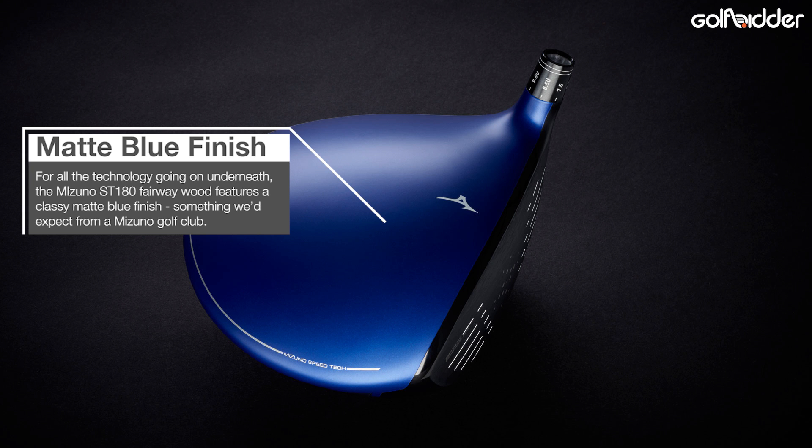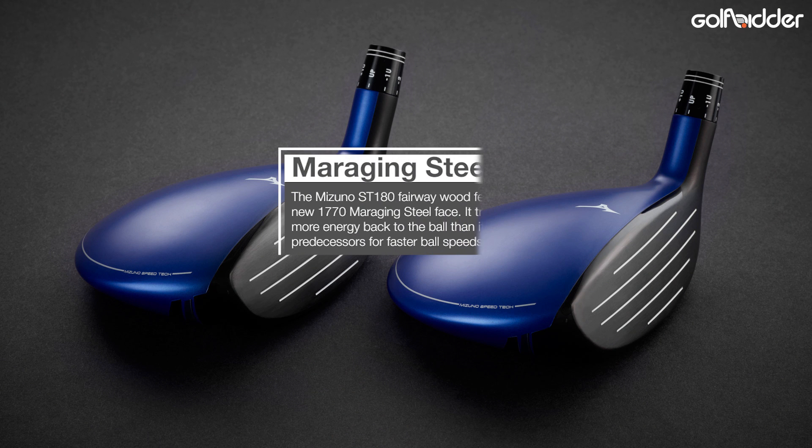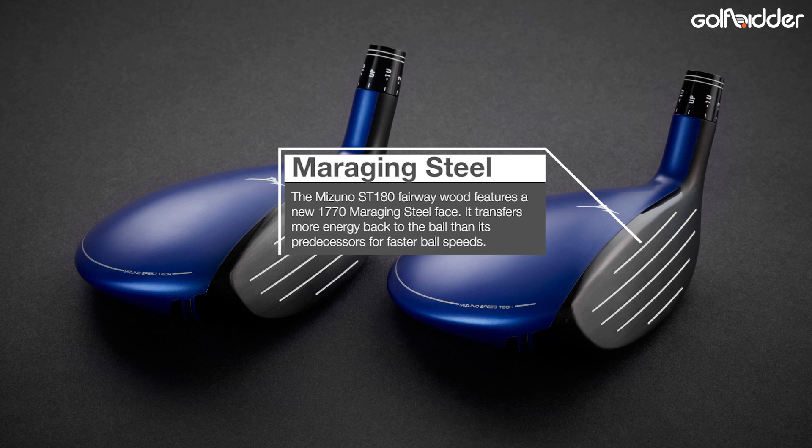Looking down at the ST180 fairway, you see that now iconic Mizuno blue head with its 1770 maraging steel face and white groove lines. Though it could so easily have been gaudy, it's actually a thing of beauty.